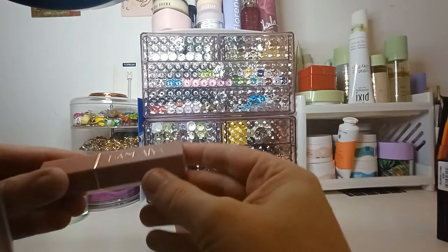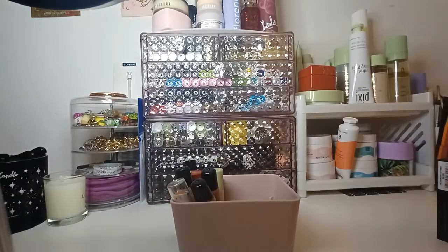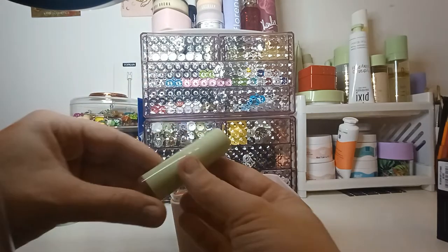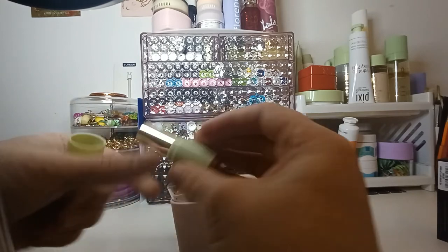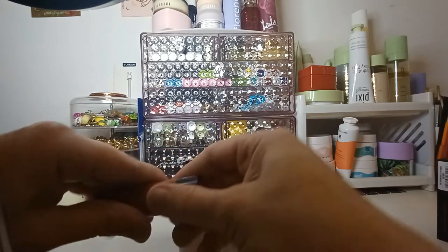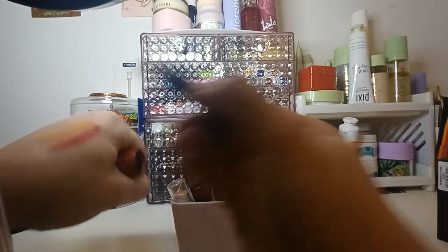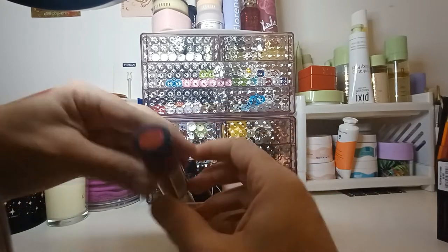This is a Hand Iron one, there's just the number one on there. This is a Pixi one in the shade Rose Naturale. This is a new one I got recently — an MUA Lover lipstick, the shade is called Stiletto.